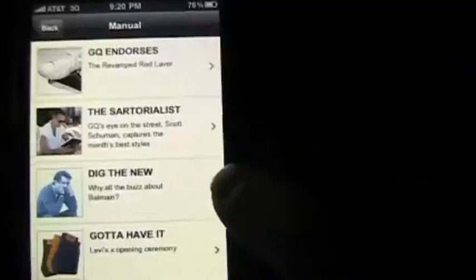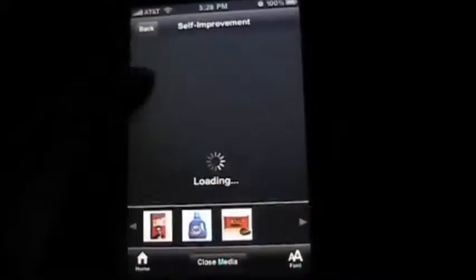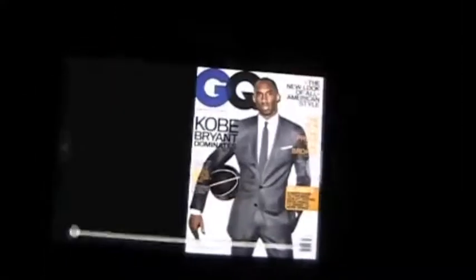You hit the Home button there and you can click through whatever you want. You've got different sections, and once you're in a section you can go through and see the different things, which is kind of neat. Turn it to its side and you've got like a little mini magazine.